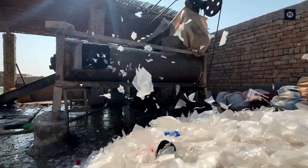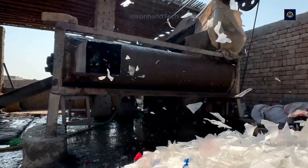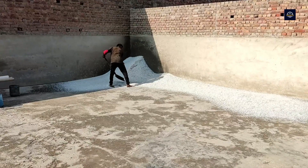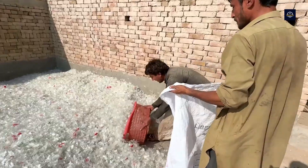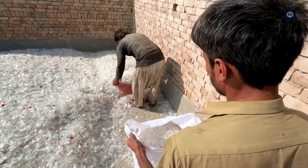Since the clean flakes are wet, they need to be dried. A dryer handles this perfectly using high-speed airflow to evaporate all the moisture. After drying, the PET flakes are packed and sent to another facility for further recycling.